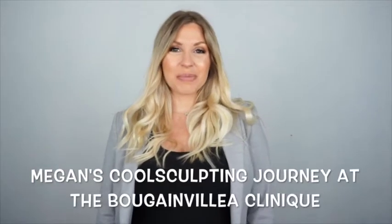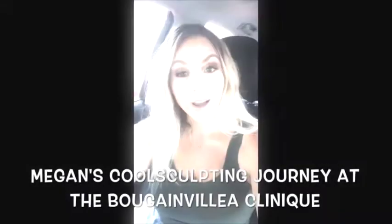Hi, I'm Megan and this is my CoolSculpting journey. I am about to go in and get CoolSculpting done on my arms at the Bougainvillea clinic. I've never done it before but I'm super excited because I've heard really great things about it, so here we go.